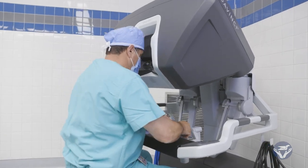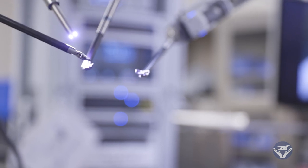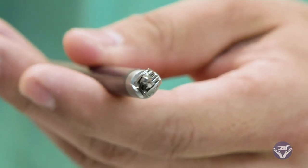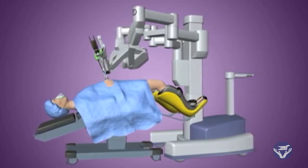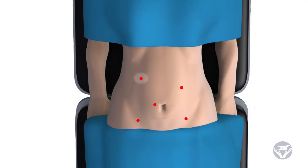One of the main advantages to this new system, along with new instruments, smaller instrumentation, and some new devices, is that they allow us to do more complex cases. We now have the ability to do what's called multi-quadrant surgery, so when we're inside the patient's belly with the robotic system, we can operate in all four quadrants.